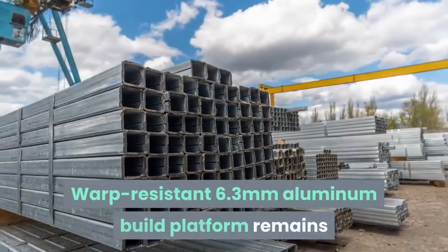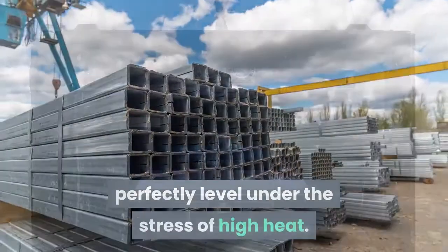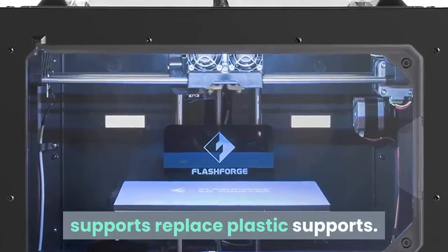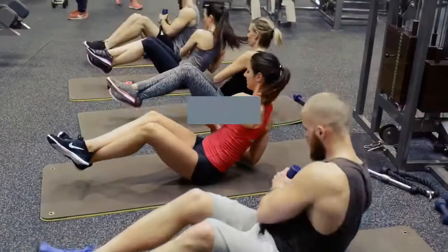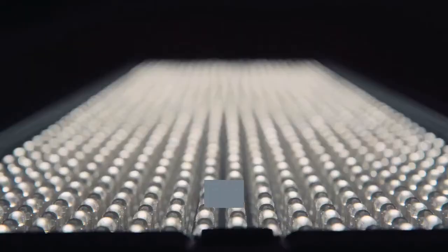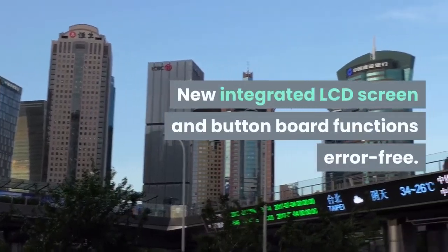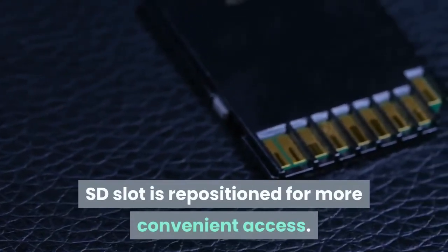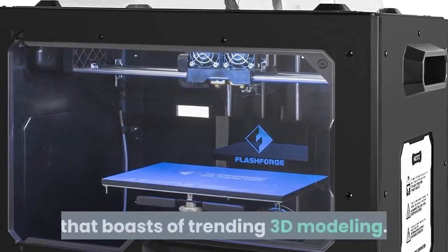The warp-resistant 6.3mm aluminum build platform remains perfectly level under the stress of high heat. New high-heat-resistant metal platform supports replace plastic supports. The new heavy-duty 10mm Z-axis guide rod ensures steady and precise movement. A new acrylic cover encloses the chamber to insulate and protect ABS prints. A new LED light illuminates the printing area. The new integrated LCD screen and button board functions error-free, and the SD slot is repositioned for more convenient access. FlashForge Creator Pro is an extraordinary 3D printer that boasts of trending 3D modeling.